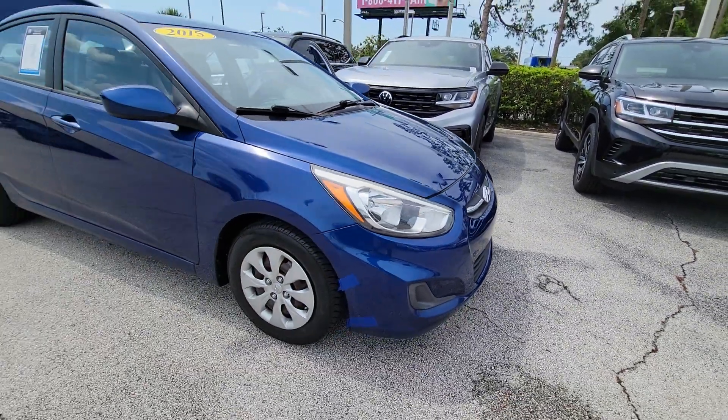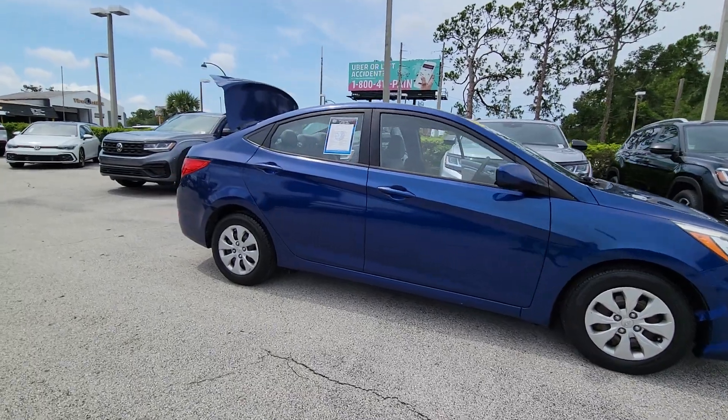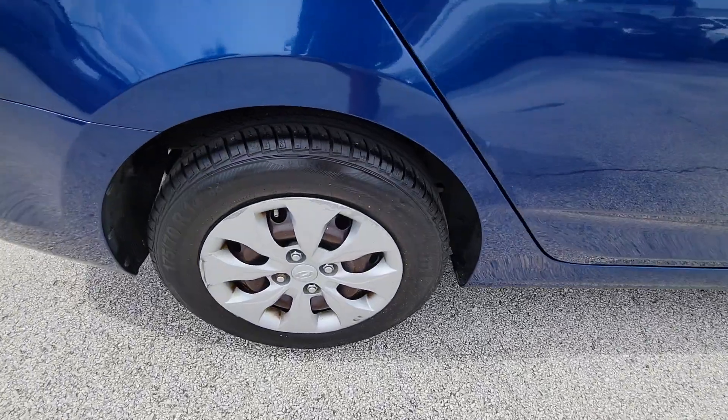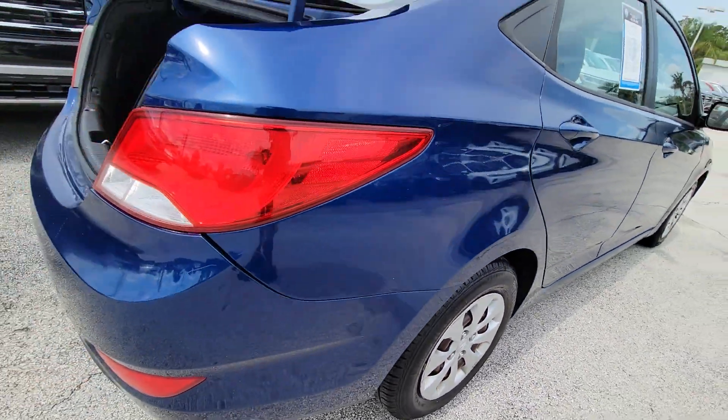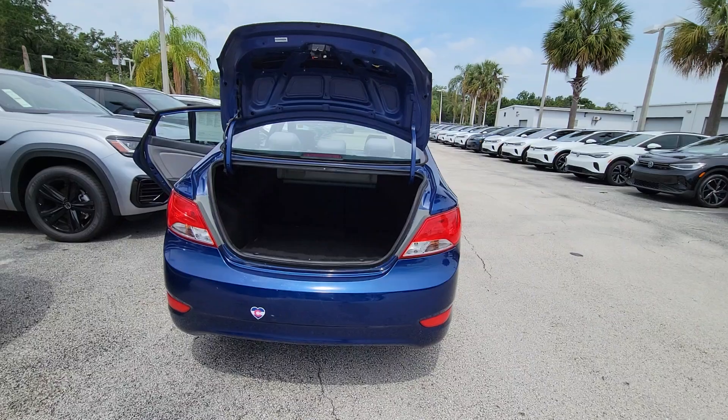You're gonna love the 2015 Hyundai Accent. This vehicle is an outstanding buy with fewer than 150,000 miles on the odometer. Take a closer look at this feature-packed Accent, the compact sedan that makes your commute comfortable and convenient.